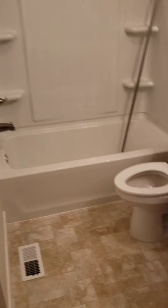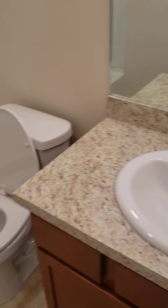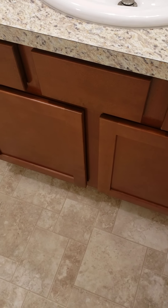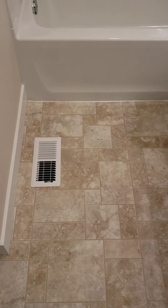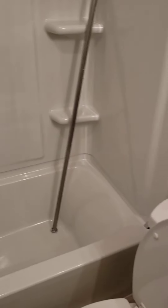At the end of the hall we have a full bath. It's brand new construction, so we've got a laminate countertop on this vanity — looks like they did kind of a reddish-brown stain on this, not sure what kind of wood that is. We do have a laminate floor and a brand new tub and surround. Obviously everything's brand new in here.